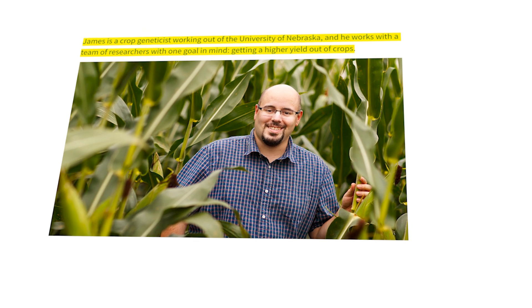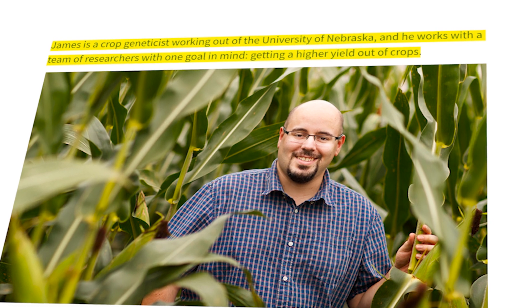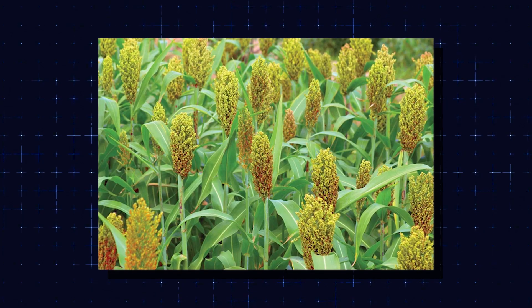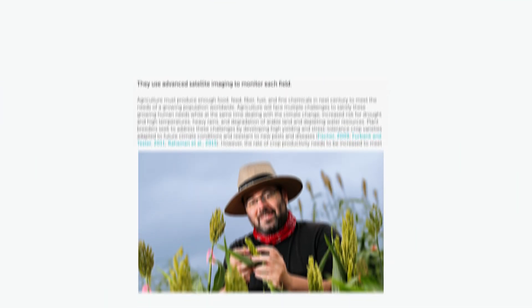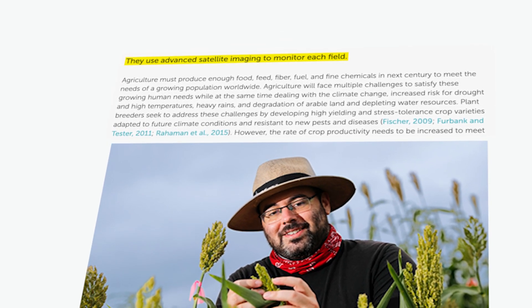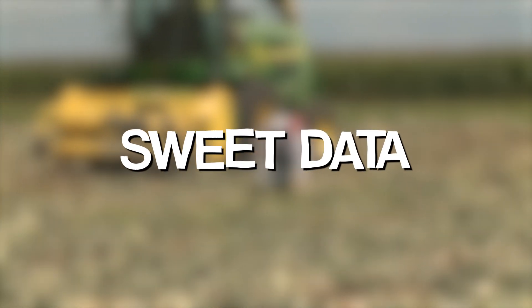James is a crop geneticist working out of the University of Nebraska, and he works with a team of researchers with one goal in mind: getting a higher yield out of crops. Schnabel and his research team don't spend all their time in the lab — they go out into the fields and grow corn and sorghum every year. They're not exactly farmers, because they use advanced satellite imaging to monitor each field, helping them collect sweet, sweet data.